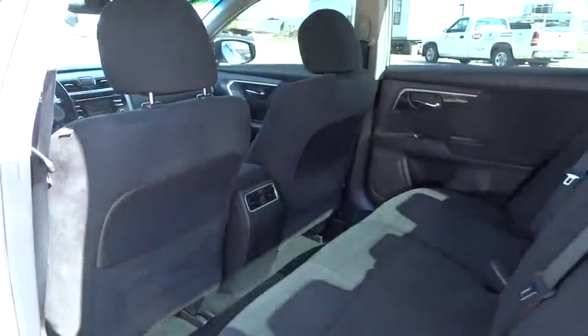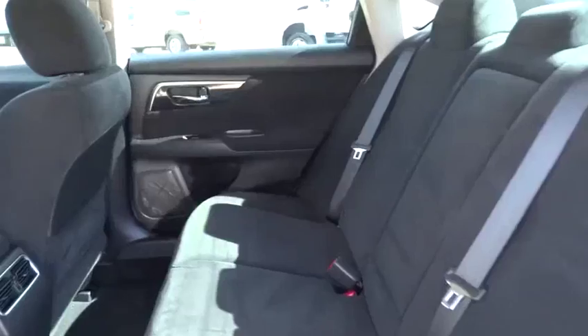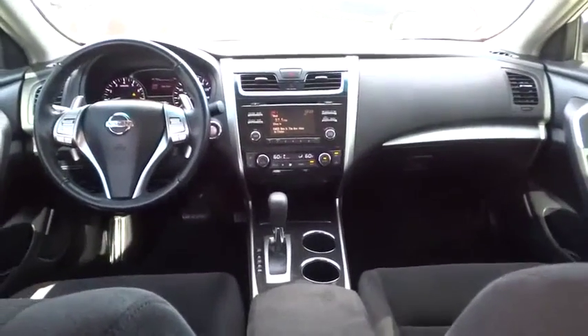Bluetooth, power steering, adjustable steering wheel, driver airbag, aluminum wheels, cruise control, keyless start, four-wheel disc brakes, FWD.